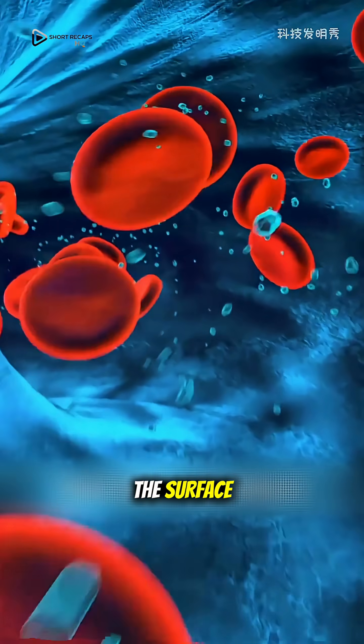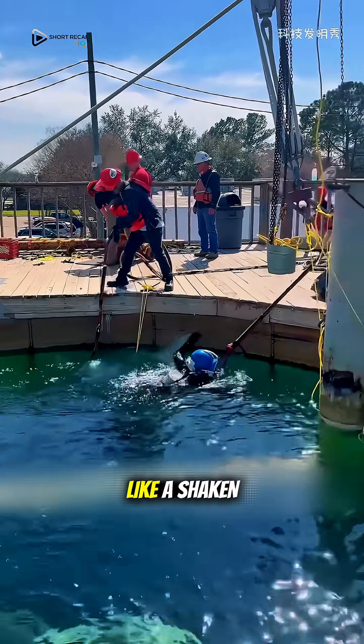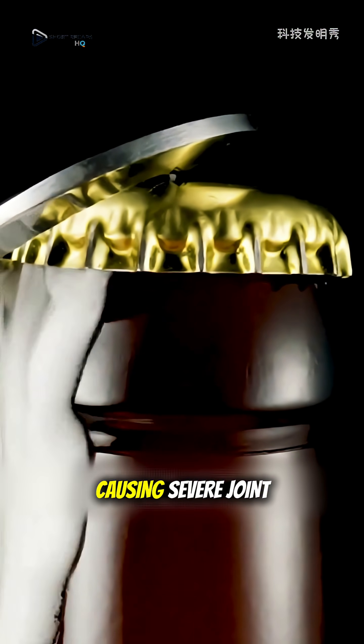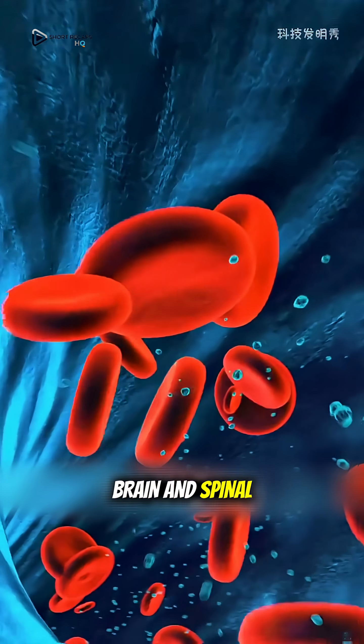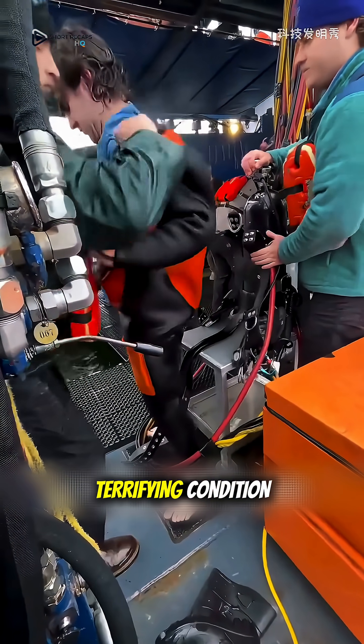When the diver ascends back to the surface, the external pressure disappears suddenly. The nitrogen in his body acts like a shaken soda bottle being opened, instantly forming a vast amount of gas bubbles. These bubbles can block blood vessels, causing severe joint pain, damage to the brain and spinal cord, and in serious cases, can be fatal. This is the terrifying condition known as decompression sickness, or the bends.